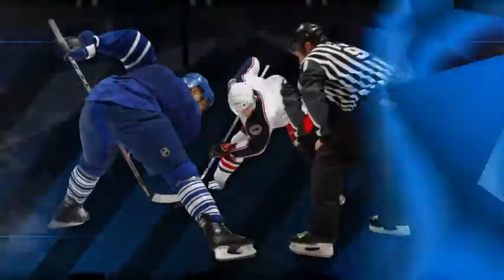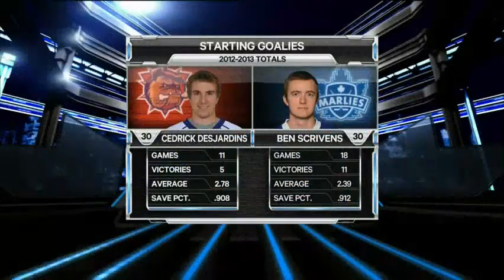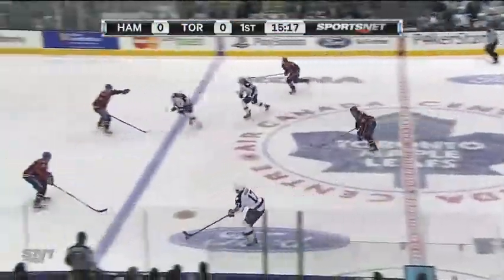Welcome back to the Air Canada Center in downtown Toronto as the Marlies tangle with the Hamilton Bulldogs. Ben Scrivens is 11-7-0 this season with a 2.39 goals against average. Cedric Desjardins will make his 11th start in the last 14 Hamilton Bulldog hockey games.